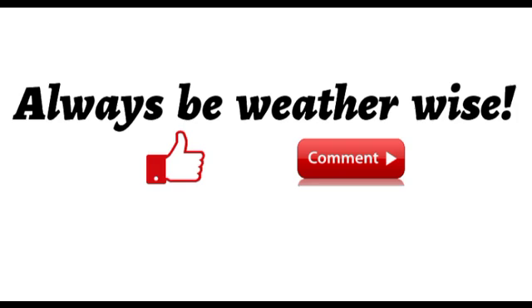That is really it for this video. If you found it to be quite informative, please give a thumbs up. You can share thoughts or ask a question in the comments and I will try to respond as best as I can. Remember to always be wise.